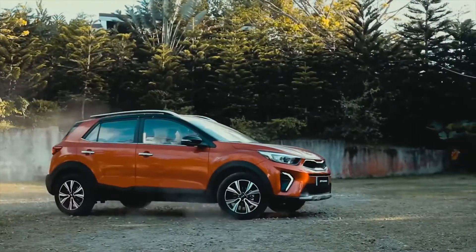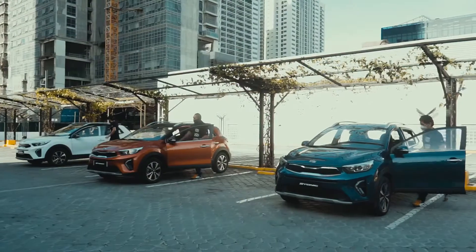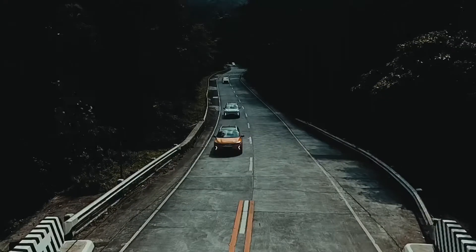At first you're going to think that it's a car mainly suited for city driving, but once you shift into manual mode, the driving dynamics change a lot and uphill climbs are a lot easier.